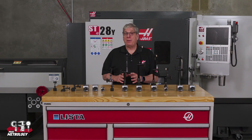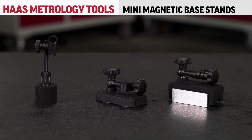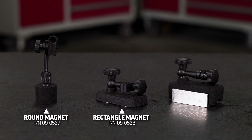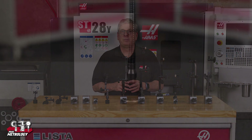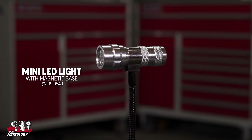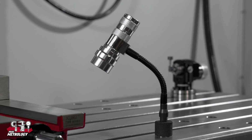Our line of magnetic base stands includes three small low profile options typically used for mounting indicators to machines or jigs and fixtures. One has a round magnet, another has a rectangle magnet, and the third a larger rectangle magnet with the V-groove. A mini LED light with magnetic base is also available, great for lighting in tight spaces, with a 120mm or 4 and 3 quarters inch articulating flex shaft and magnet with 12kg or 26 pounds of holding force. The light is removable and requires 3 AAA batteries.